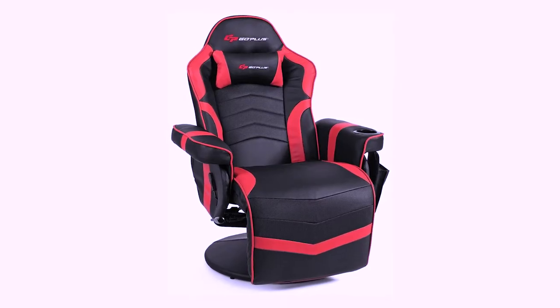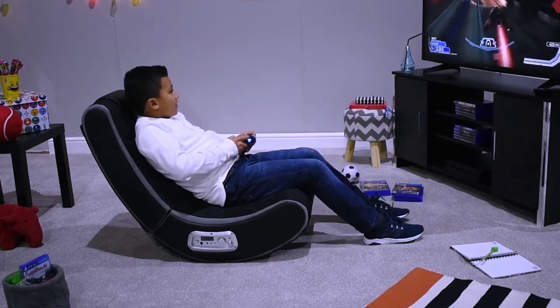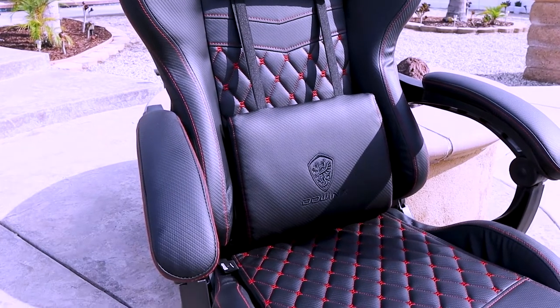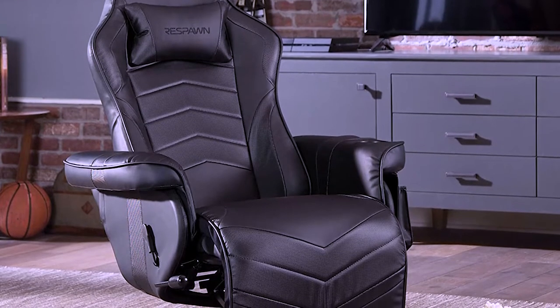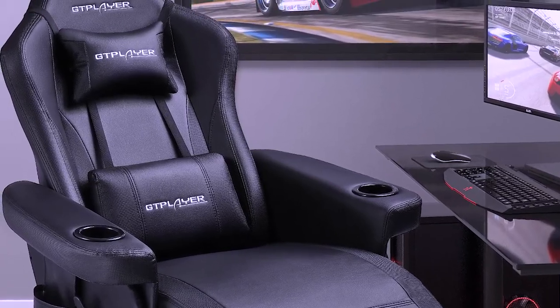I also listed them based on price, features, and durability. Sitting for many hours can be taxing on the body, especially without the support of the right equipment and furniture. This is why many people who spend long hours in front of a PC, especially gamers, invest in gaming chairs. In this video, we'll give you the details for the best gaming chairs you can buy in 2022.